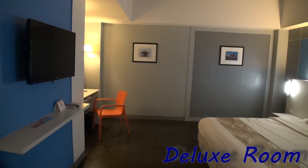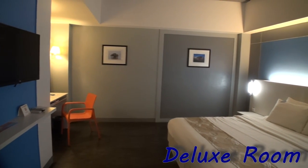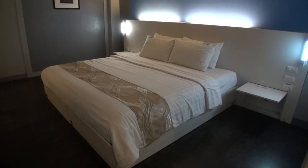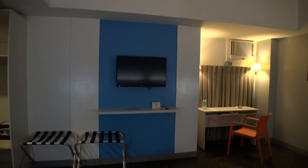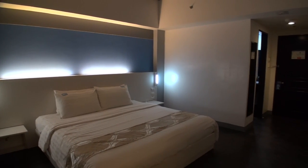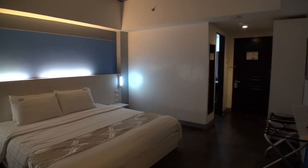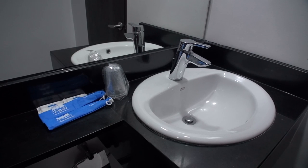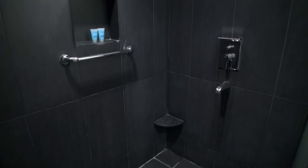When I stayed I only checked out the deluxe and premier rooms. The entry-level room is a standard and it does not have a window, so keep that in mind. The deluxe is a good size, clean and contemporary looking — comfortable bed, cable TV, little table and chair. The bathroom, while modern and clean, is a bit small. It came with hot and cold water showers.